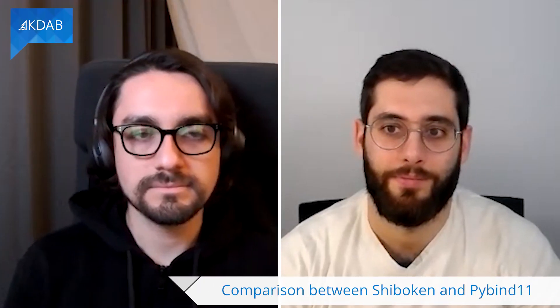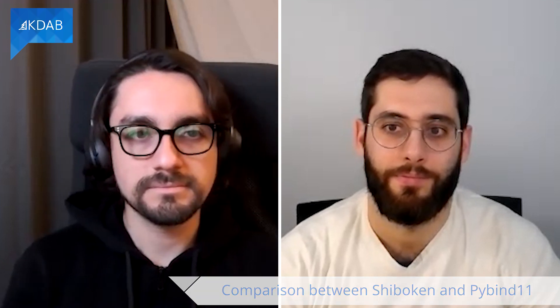Hello, it's my pleasure to welcome today Christian from the Qt Company and Ron to actually interview each other about the Python findings for Qt. Hello. Hi.